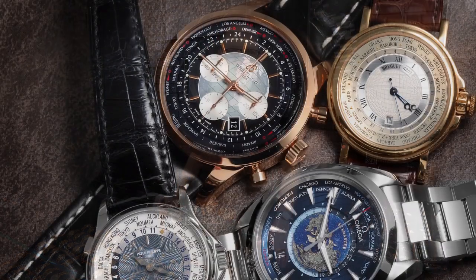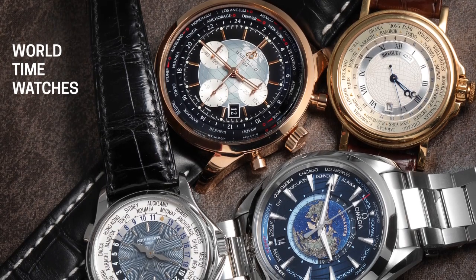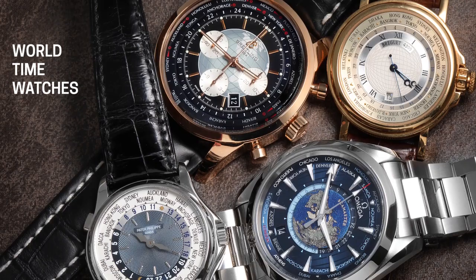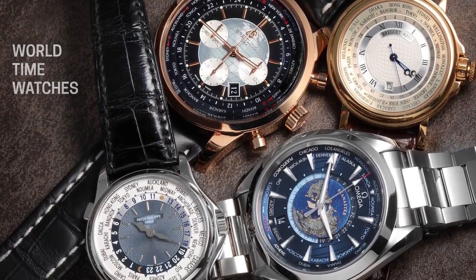Fresh from the showcase here at SwissWatchExpo, today we are talking about world time watches. The idea of showing more than one time zone on a watch at the same time was a novel concept, because people didn't have the ability to travel from one time zone to another in any relevant time until the railroad age. That's when time zones were really instituted by a world federation that got together and set up time zones around the world.